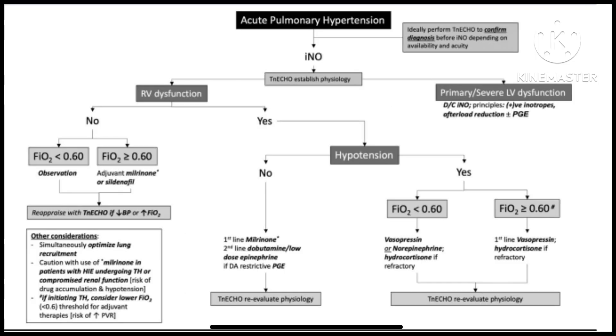This is a very useful and very practical algorithm. Not every center in India, for example, would have vasopressin, and cost may be a factor. So you have to review your options — availability is important as well.